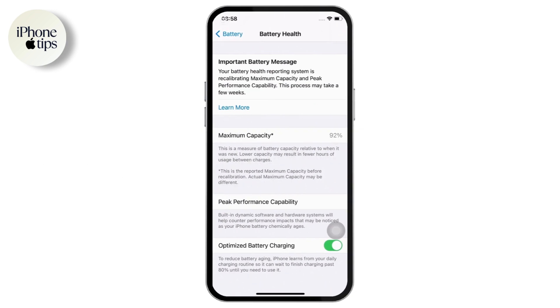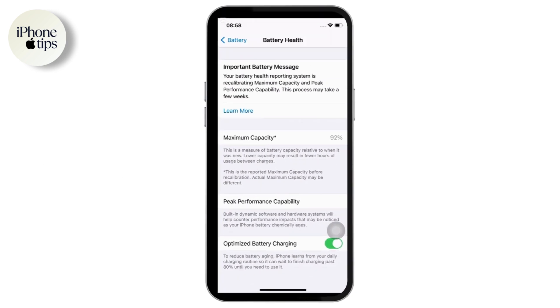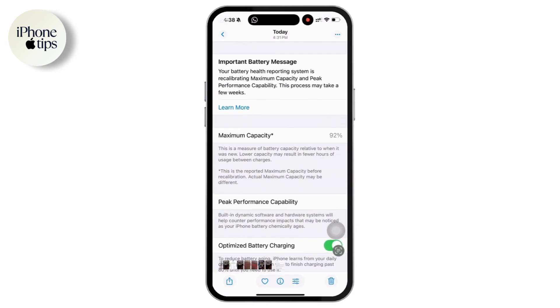What's the cause behind this message? Well, this usually happens when you had your iPhone battery replaced by a third-party service like a local store or a mechanic instead of an official Apple store. This is a security feature from Apple to make sure you are using a genuine battery.